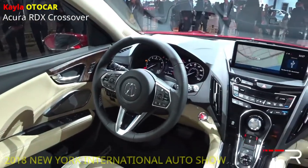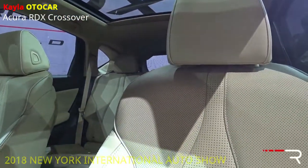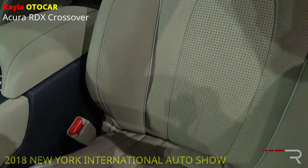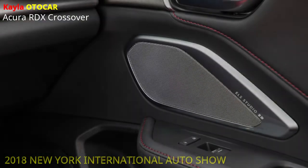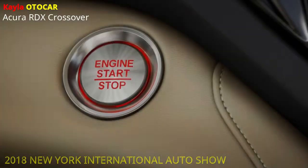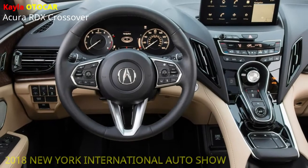The new Acura RDX A-Spec, the first since forever Acura SUV with A-Spec treatment, includes particular game appearance updates all around. Sharp gray 20-inch amalgam wheels shod with low-profile 255/45 R20 tires make a more athletic position, supplemented by a one-of-a-kind lower front belt and sparkle dark accents for the front grille, diamond eye headlights, side ledges, upper window scarf and tail lights. LED mist lights, vast distance across double fumes finishers and A-Spec badging on the front quarter boards and back end finish the outside bundle.